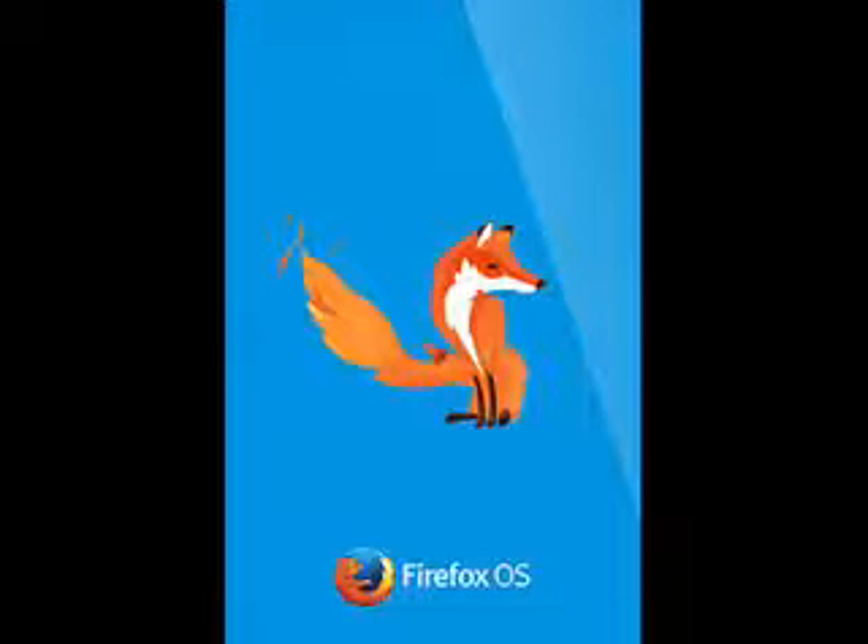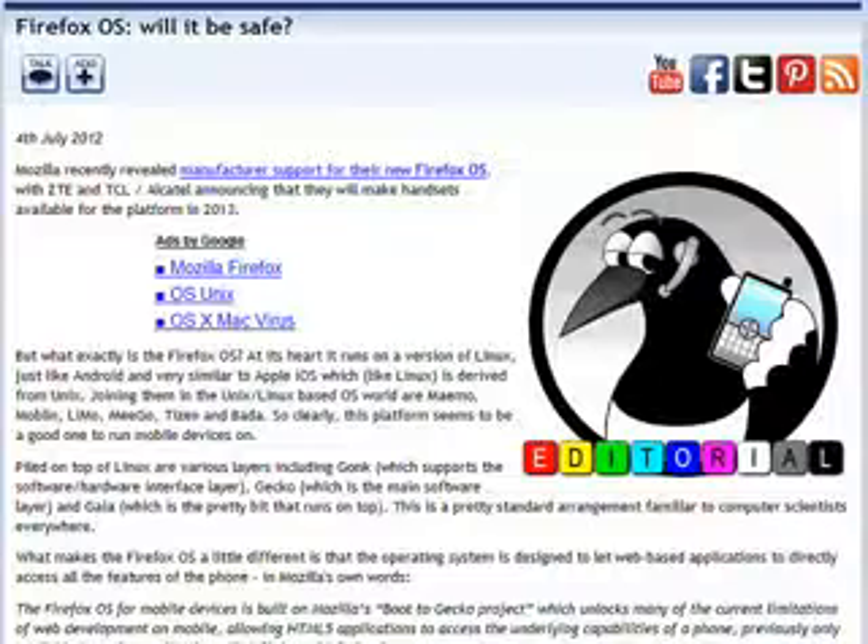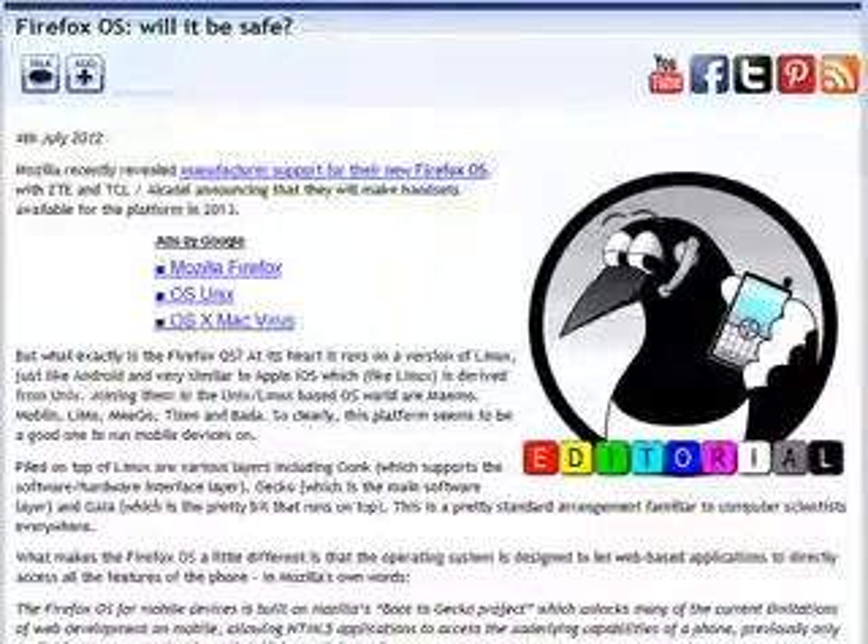The Firefox operating system is a very lightweight OS which runs HTML5 applications in the phone's browser rather than as native applications on the phone itself. This makes for a very efficient approach, although we have serious doubts about the strength of the security model.